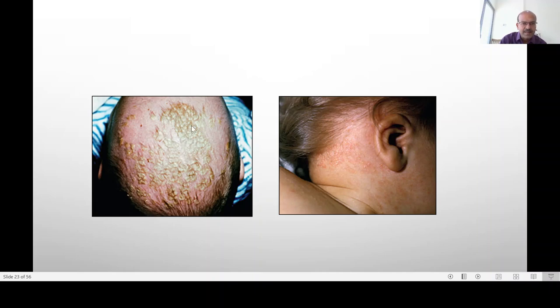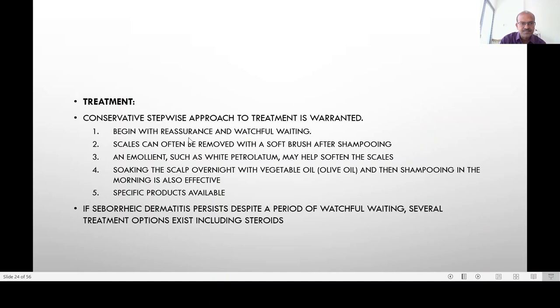Sometimes these lesions may scale and break. The idea of treatment is to soften this up and gently comb it off. If you leave it and the flakes separate with infection at the bottom, you may see redness spreading, and sometimes you may need anti-inflammatory medication like steroids to treat it. A conservative and stepwise approach to treatment is warranted.